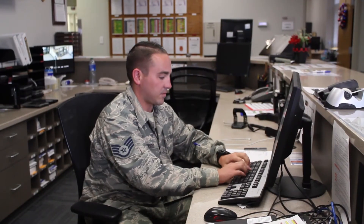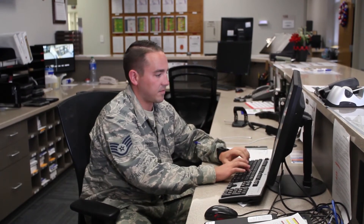Everybody's been super helpful to get me there, get me ready to start learning my mission. My mission is to make sure the pilots are ready so they're able to serve and protect.